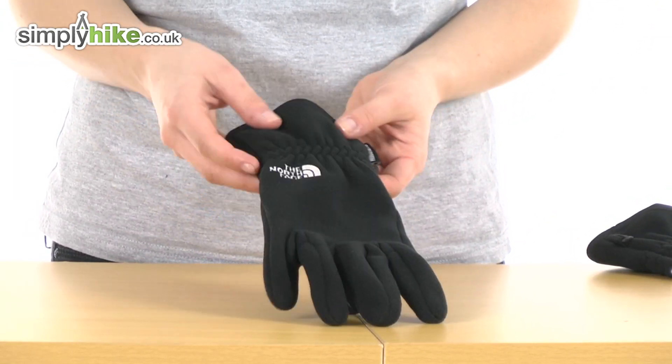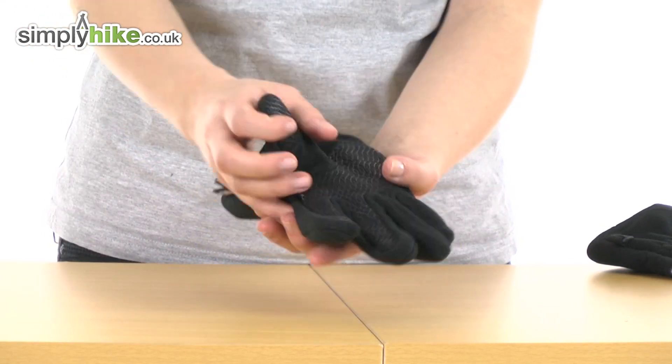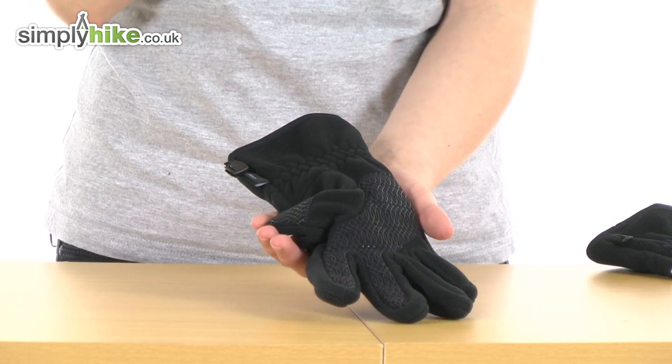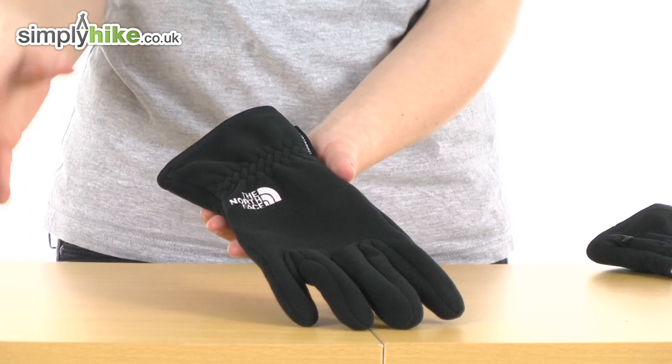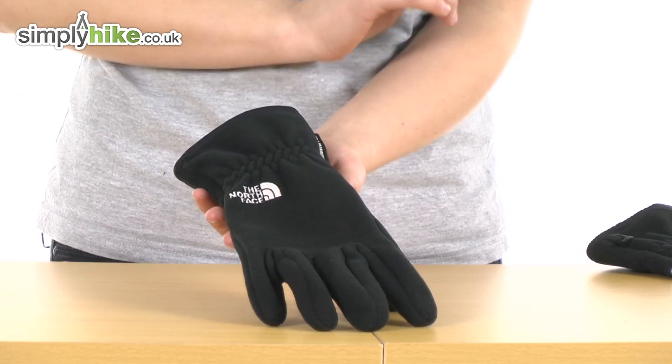Taking a look at this particular glove, as you can see on the palm itself, it's got a reinforced material — it's actually got silicone on it, so it's very, very grippy indeed. This has a women-specific five-dimensional fit, so it'll really hug your hand closely, keeping the blood flow and keeping your hands very warm.